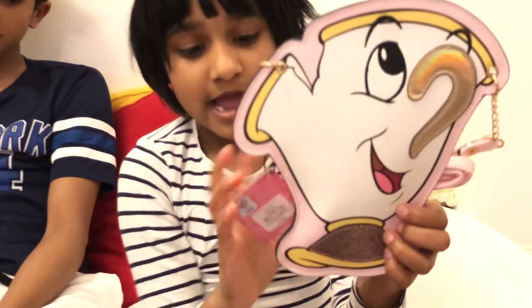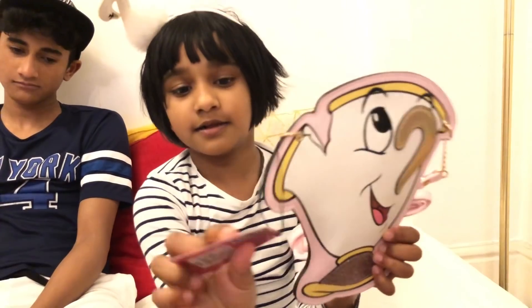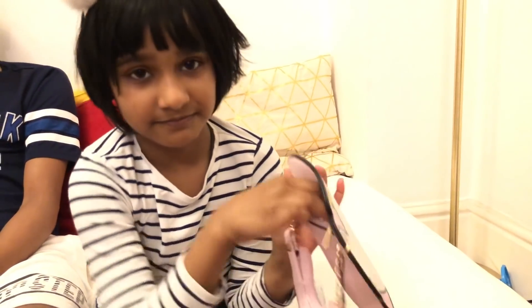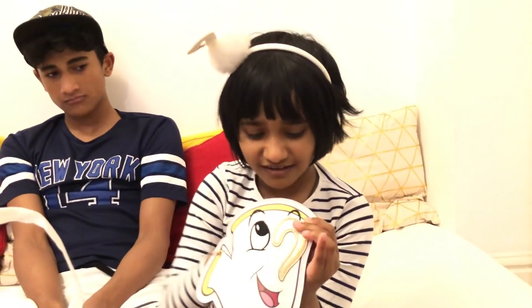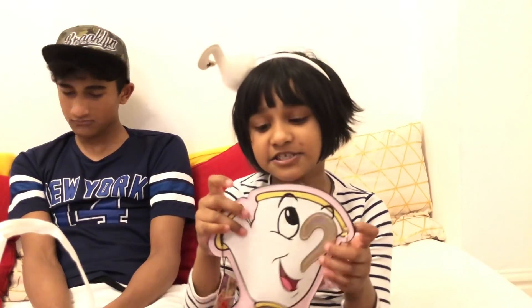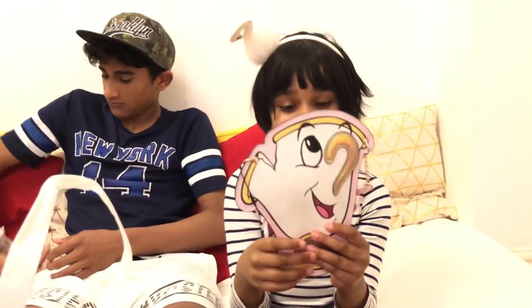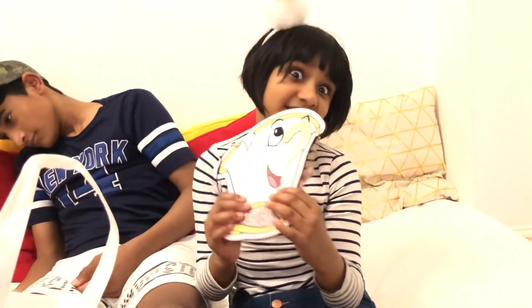I have this beautiful purse and it's from Belle. In the back it has a lovely zip — it's hiding. It's actually so nice. This is not for me — this is for my friend, and she is in India.